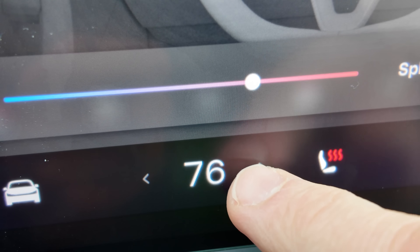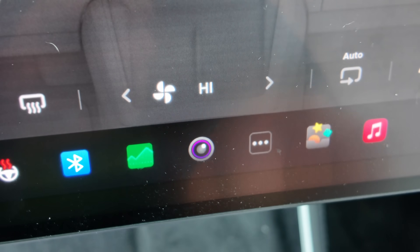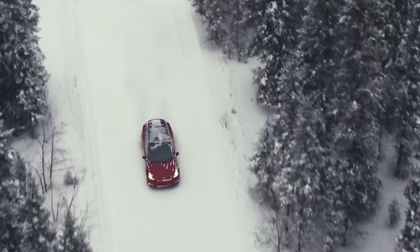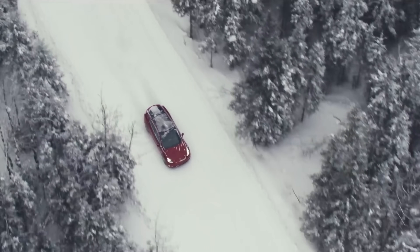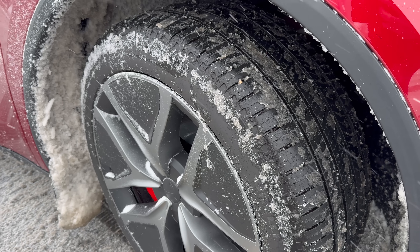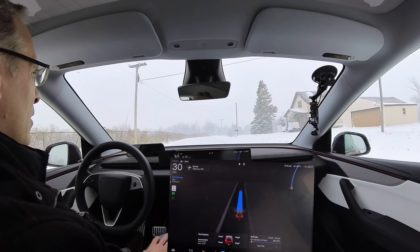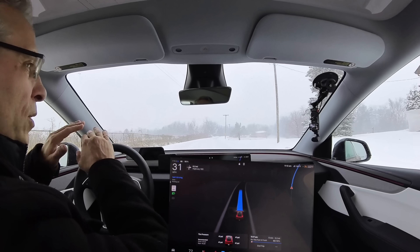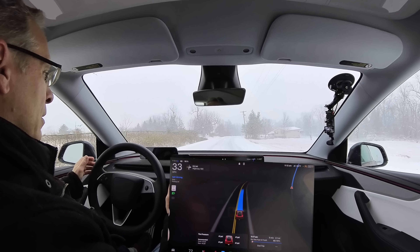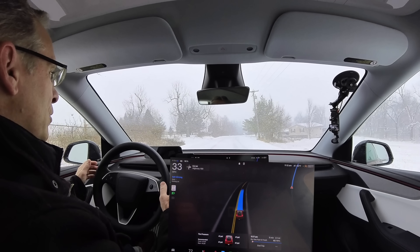Cranking the heat up to 78, blasting the defrost, and running the fan at high speeds adds up fast. Cold air is thicker than warm air — denser air equals more aerodynamic drag, and that means more energy to maintain your speed. That's why driving 75 to 80 miles per hour in the winter hurts way more compared to the summer. Snow, slush, and winter tires also matter. Snow-covered roads are like driving through oatmeal. Rolling resistance increases, slush sticks to tires and wheels, and winter tires trade efficiency for traction — they can be worth it, but it doesn't come for free.